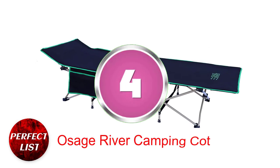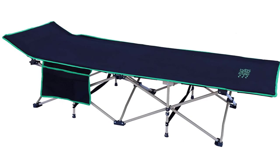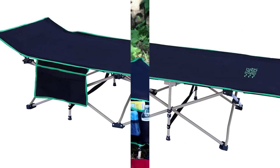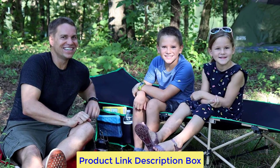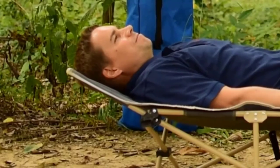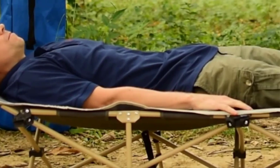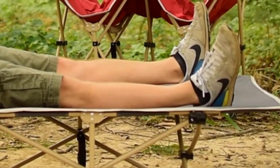Number 4: Osage River Camping Cot — Standard Folding Camping Cot. This camping cot has carbon steel legs that can support up to 300 pounds of weight, and its flat feet are designed to keep it from sinking into the soft ground. Its proportions are spacious enough to hold a full-size adult comfortably, and because of the high headrest, you can sleep peacefully with or without a pillow.